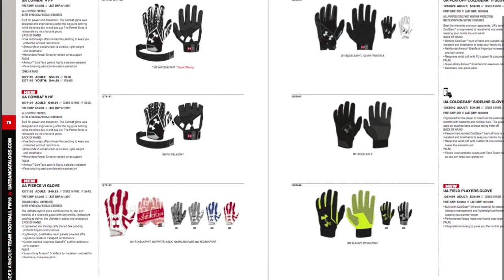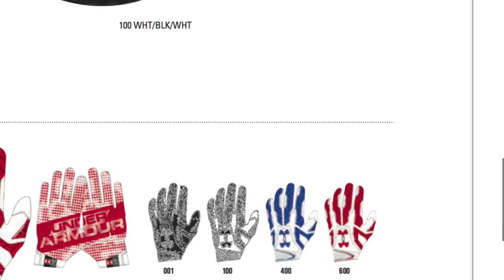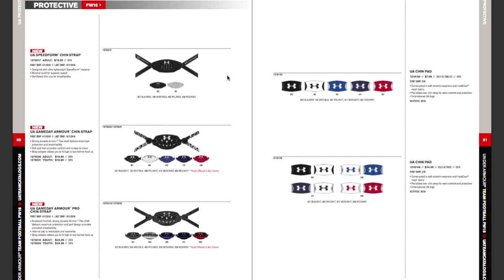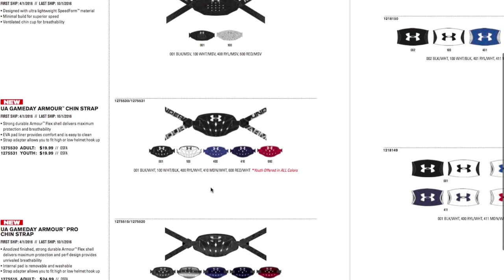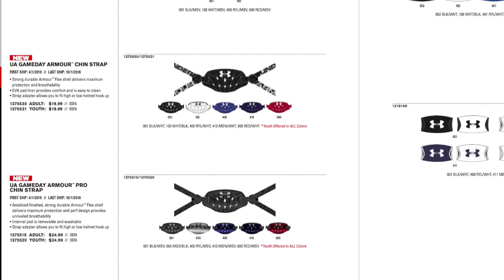They've also got the Combat glove and the Fierce 6, which is their padded receiver glove. It's coming out with new designs and a new palm, but still the same padded glove silhouette. Then there are chin straps: the Speed Form chin strap, which is brand new and lightweight, the Gameday Armor chin strap — which looks like a soft cup — and the Gameday Armor Pro, which has a different look but may have similar protection to the regular Gameday Armor.